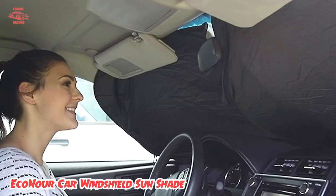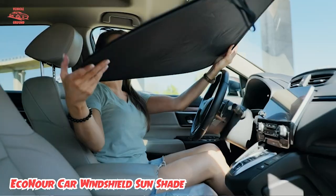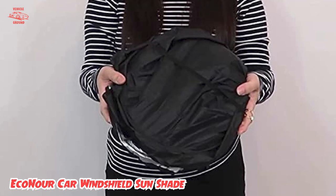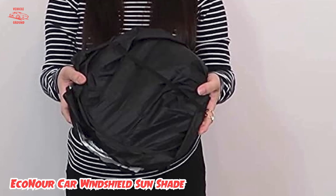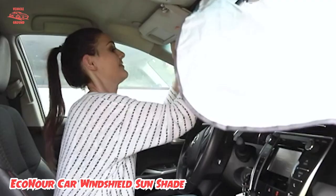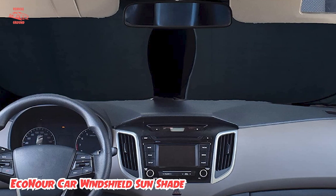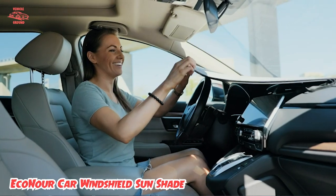When you're back in your car, you can simply fold it up and store it in the included pouch, which can fit in your car door pocket or center console. Made from high-quality nylon polyester material, this sunshade is lightweight but extremely durable. It also features a strong wireframe, so it's sturdy and stays in place.